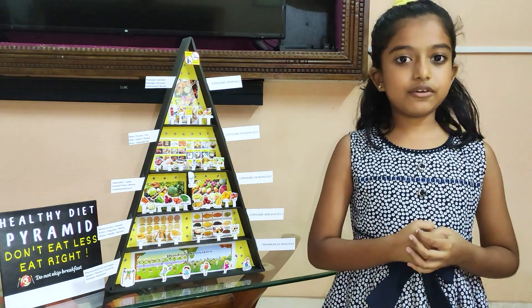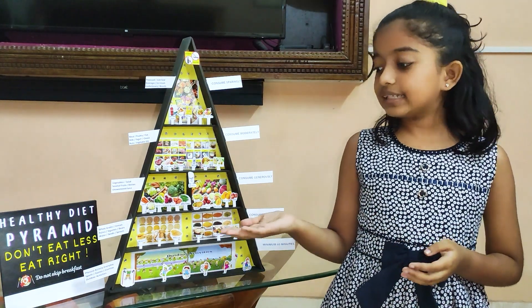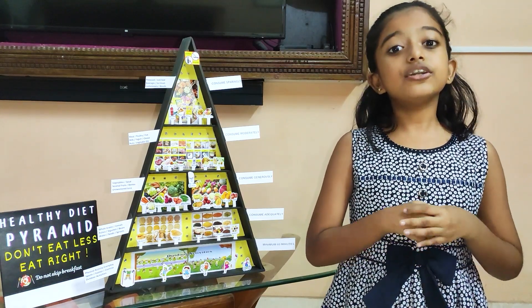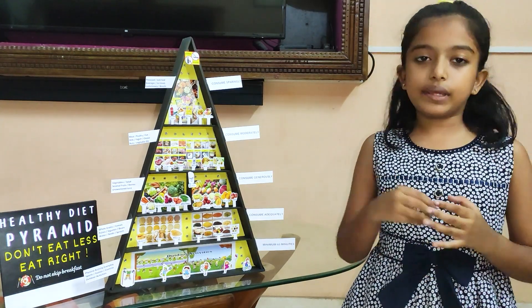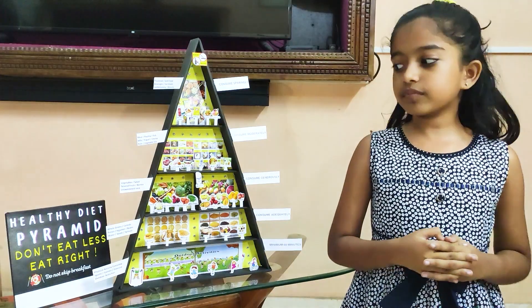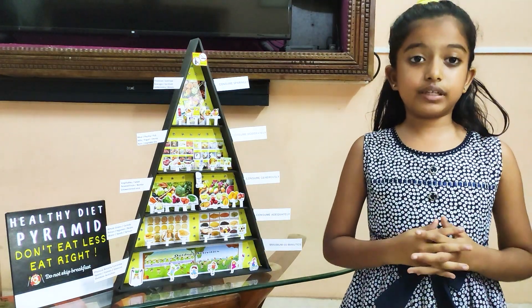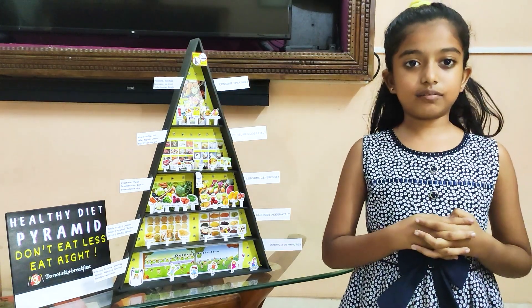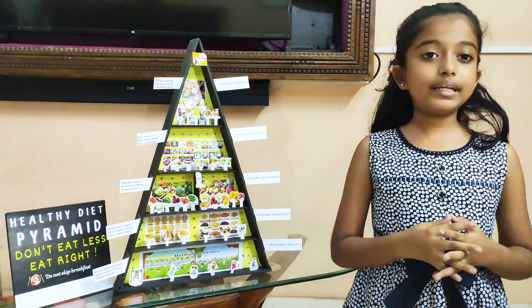Next comes food such as cereals, pulses, whole grains, etc. We should consume it adequately. Next comes food such as vegetables, fruits, etc. We should consume it generously.